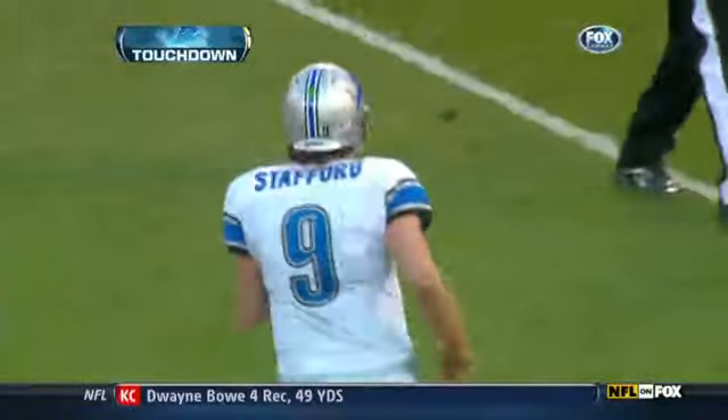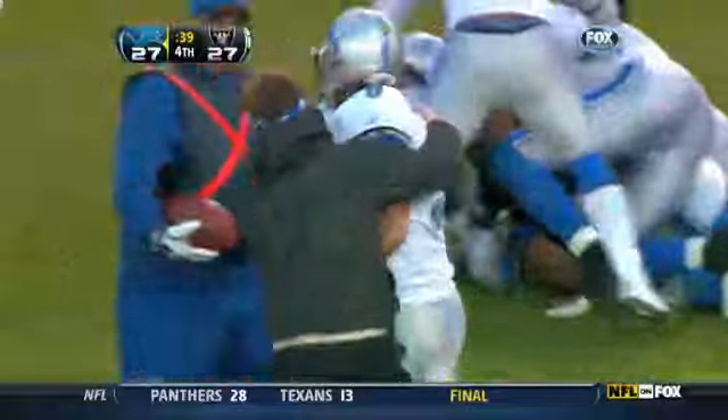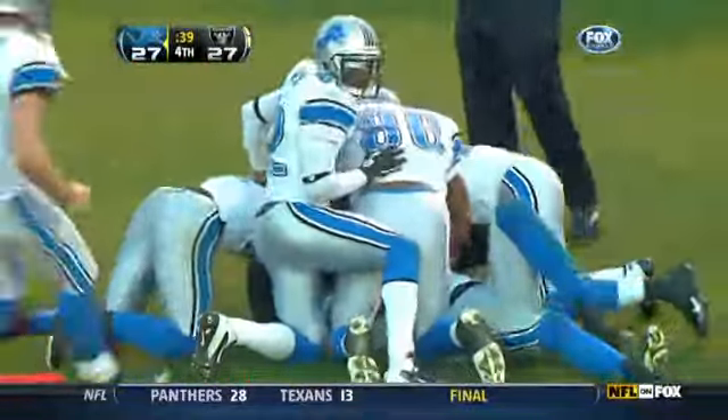Calvin Johnson hauls it in. Second touchdown of the game. And the Lions march down the field — they're an extra point away from taking the lead.